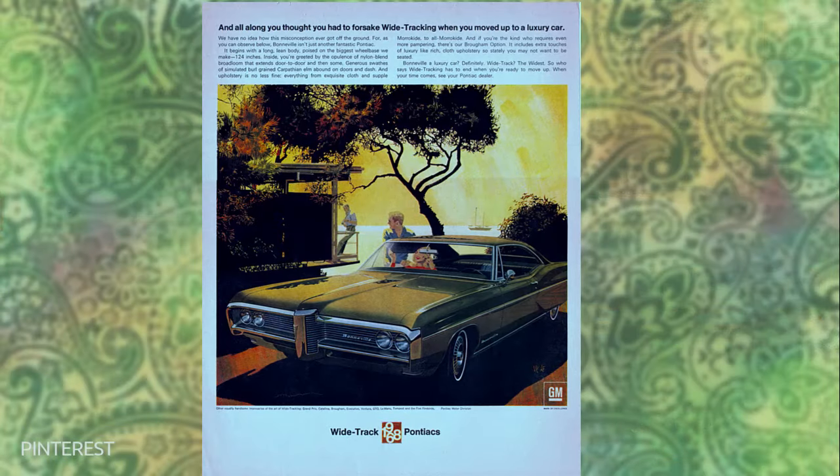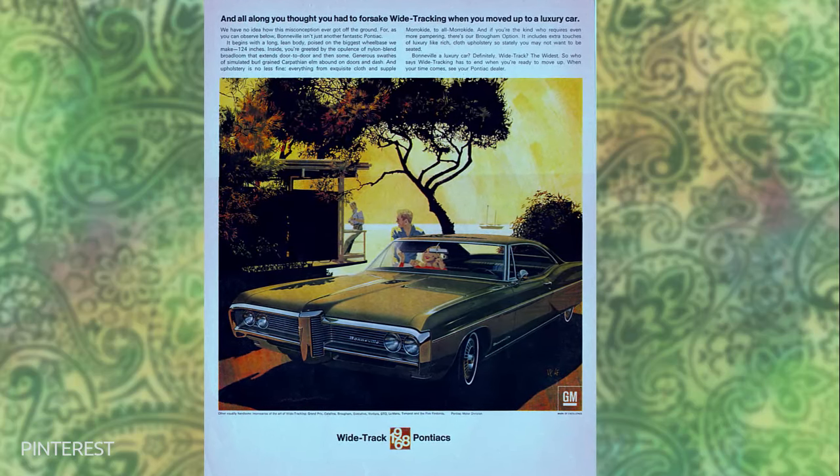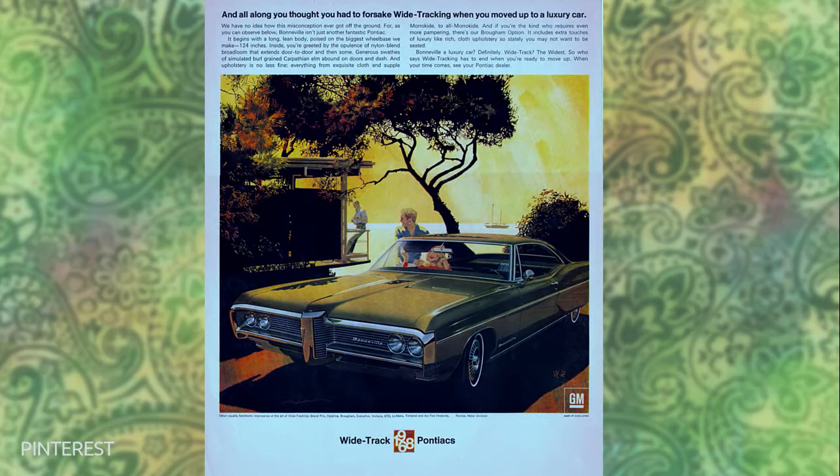What do you think of the Fitz and Van style ads? Do they invoke a feel of the 1960s to you? Let us know down in the comments.